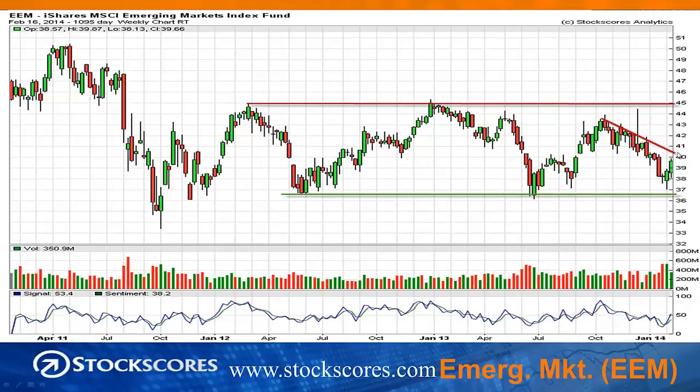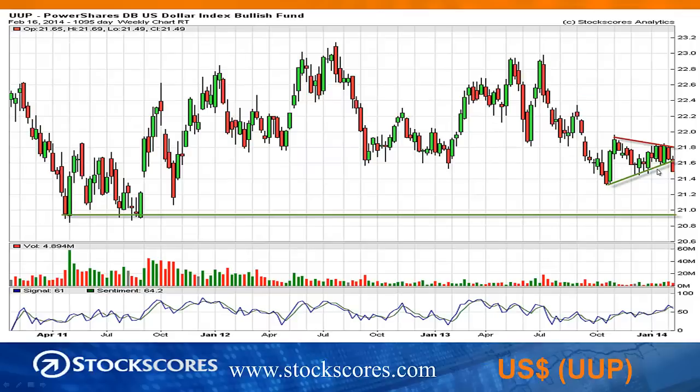Emerging markets are in a long-term sideways trend with pretty strong selling pressure through most of January and really December and November as well. We've bounced off of support, rallying back to the downward trend line that I've drawn in red here. My expectation is you see another week or two of strength in emerging markets, and then they're going to get stuck again at the pessimism that has been building for the last four months or so.